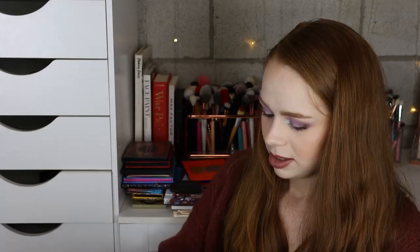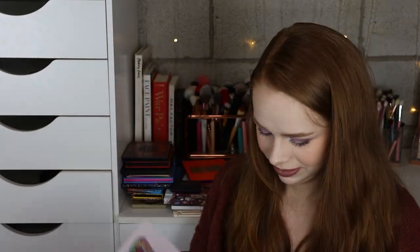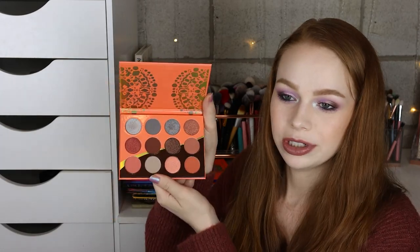I've got some more Juvia's Place here — we have the Berries palette, the Warrior, the Chocolates, the Zulu, and the Queen palette which I absolutely love. And then the Nubian 3 Coral. I've got the Meet Matrimony palette from The Balm, which is really cute.